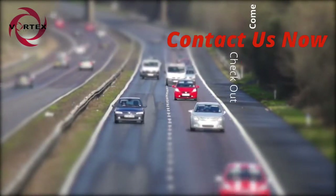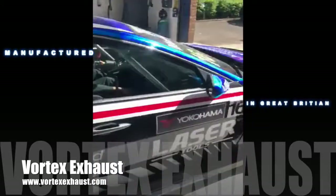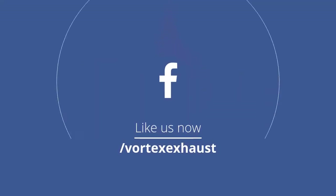Longer DPF life, increased service intervals, less carbon build-up, longer engine life, improved heat dissipation. Vortex — the next generation of exhaust has arrived.